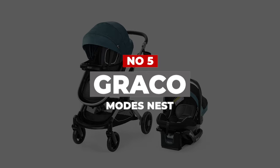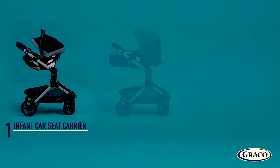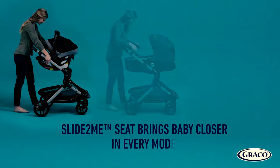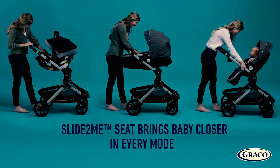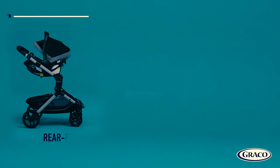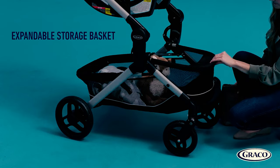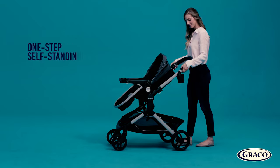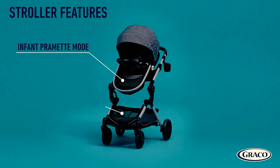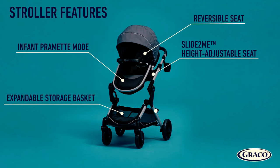Number 5: Graco Modes Nest. A stroller will likely be one of the pricier items on your baby registry, but it doesn't have to break the bank. Versatility and longevity are the standout features of the Graco Modes Nest, along with several other features that you'd normally find on much more expensive strollers, like a reversible seat and a one-handed, self-standing fold. The Modes has a 3-in-1 design that converts it from an infant car seat to an infant pram and ultimately to a toddler stroller. The seat slides up and down, making it easy to bring the baby closer to you. There's also a parent tray and a child snack tray included. The large canopy has a peekaboo window and the storage basket is big enough to stash a diaper bag and more.